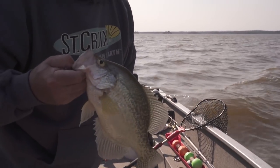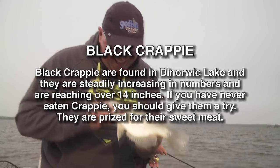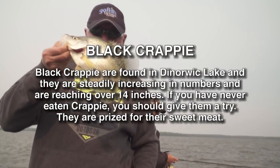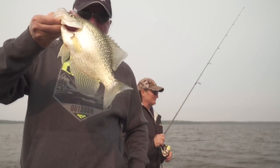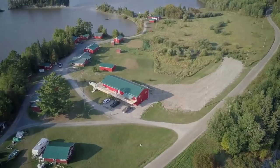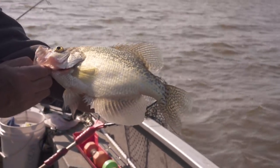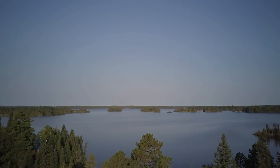Pine Sunset Lodge — we've been here for 18 years. We absolutely love the lake. We have multi-species: known for its trophy walleye and muskie, but there's excellent crappie fishing, smallmouth bass, perch, and northern. We have access to lake trout nearby, so if that's an option you'd like, it's available.